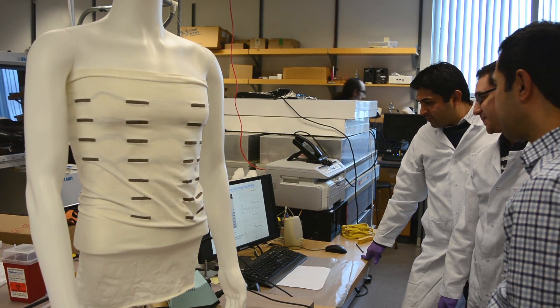Imagine having your blood pressure or your heart condition monitored in a very accurate way all the time, and you can show it to your doctor and say, okay, this is what's going on.